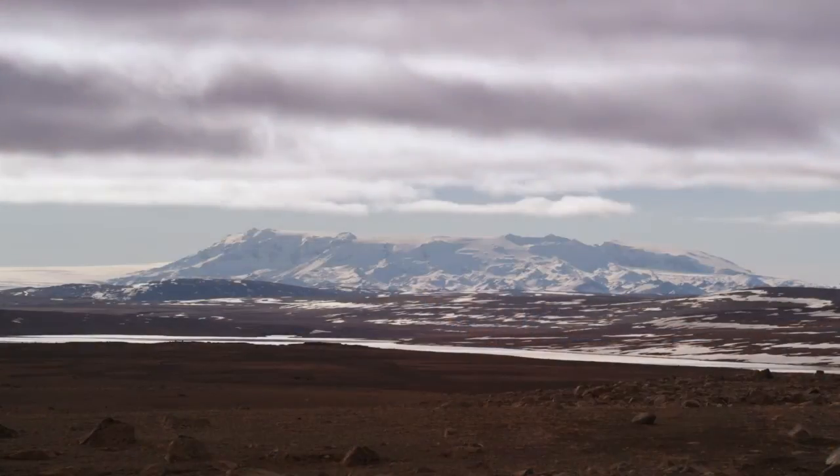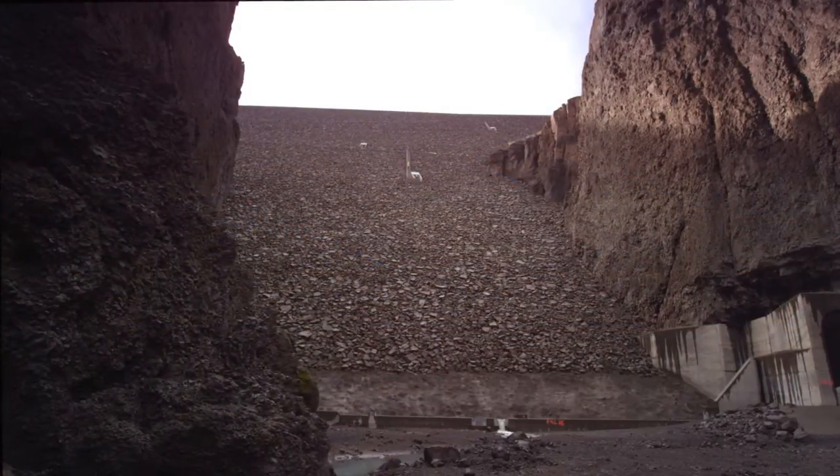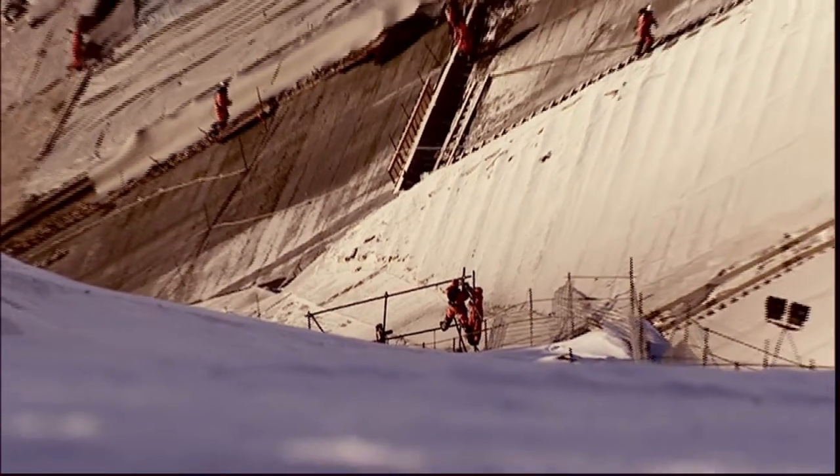On the plateau north of Vatnajökull Glacier, 625 meters above sea level, the Karahnjukar Dam creates Lake Halslon to harness the energy of Europe's largest glacier. The building of the dam, tunnel system and other structures is Landsvirkjun's most extensive project.